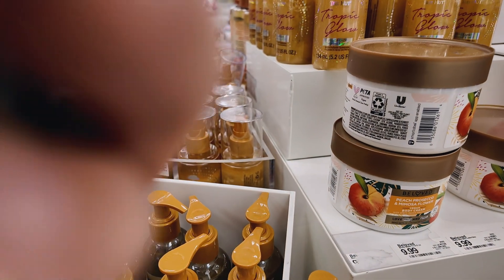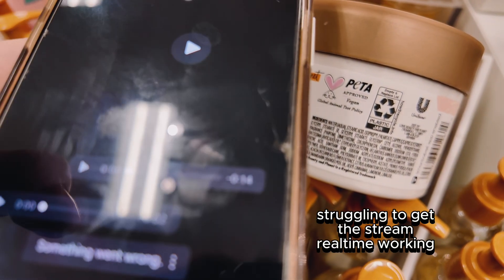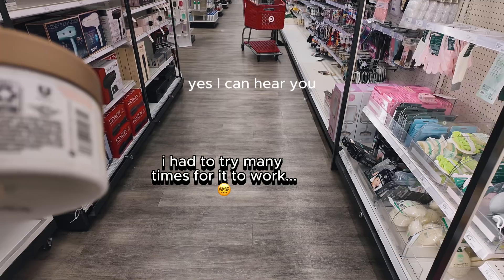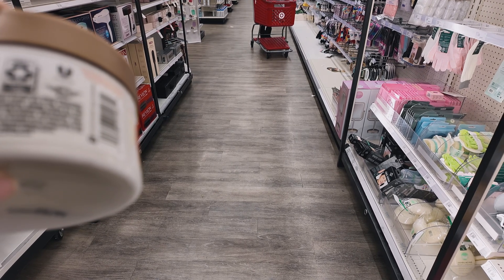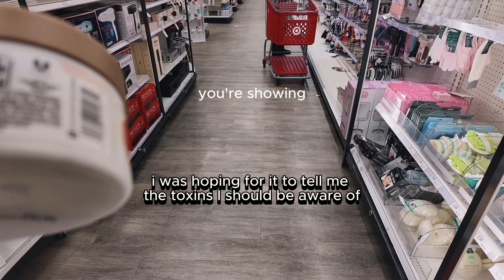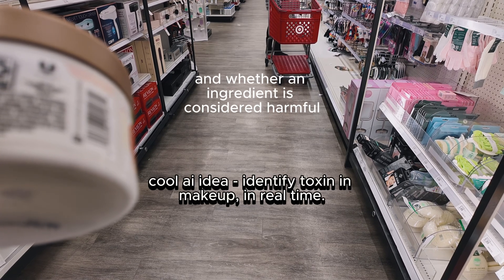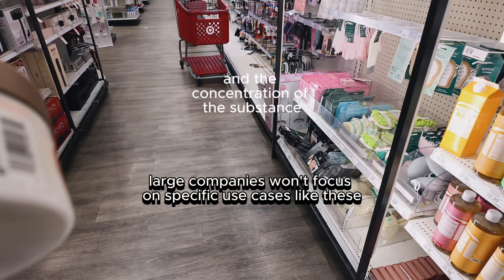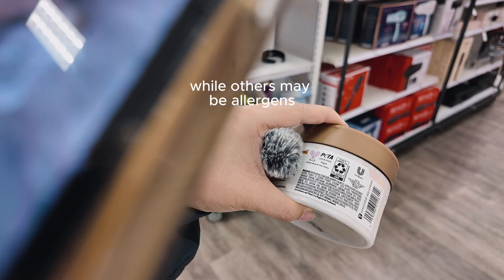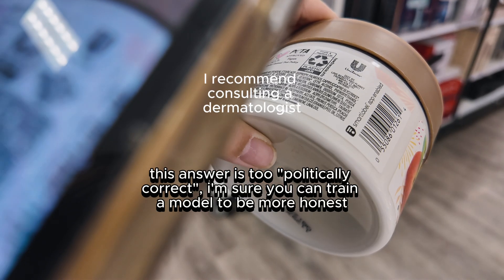Gemini, are there any harmful ingredients in this lotion? Can you hear me? Yes, I can hear you. It's hard to say definitively if there are harmful ingredients in the lotion you're showing. The ingredients list includes many chemical names, and whether an ingredient is considered harmful depends on individual sensitivities and concentration. Some ingredients like fragrance can be irritating for some people, while others may be allergens. If you're worried about specific ingredients, I recommend consulting a dermatologist.